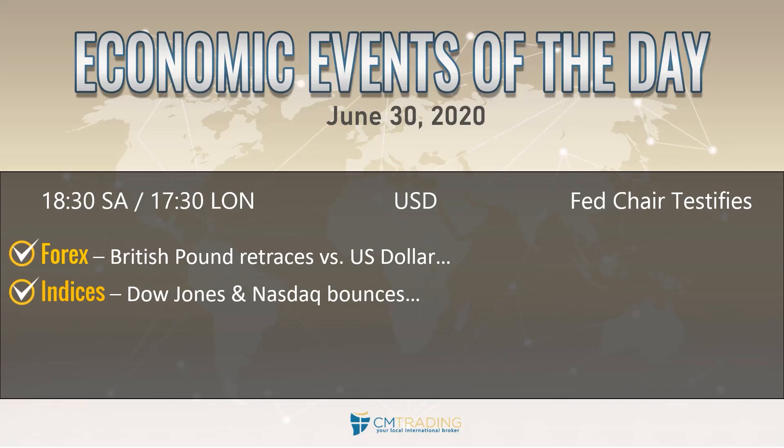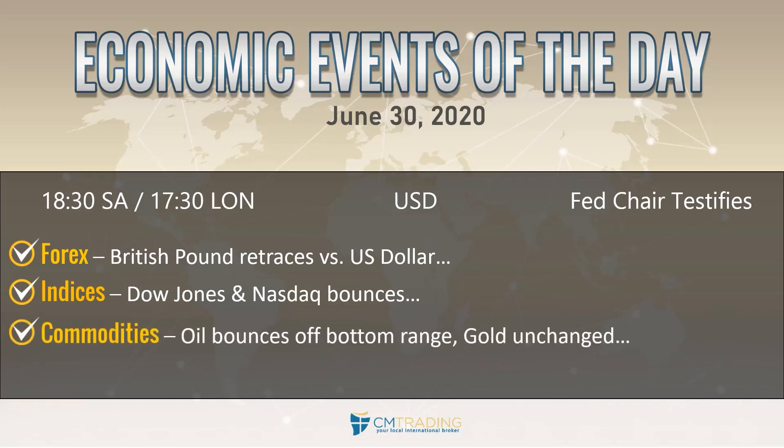Looking at the markets: the Dow Jones and Nasdaq both bounced on yesterday's pending home sales data. Oil bounced off the bottom range at $37 — I told you to be aware of it, and sure enough it did. Gold is pretty much unchanged at the $1,770 level. And it's tech stocks that are lifting the markets higher, though that rotation may continue into today.